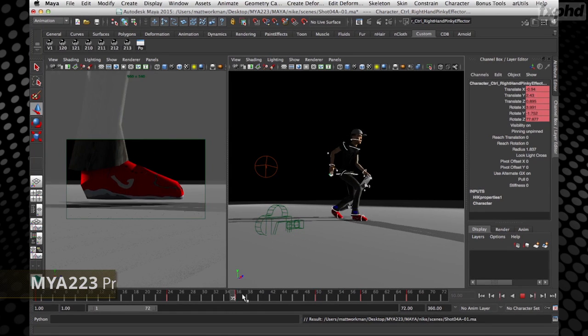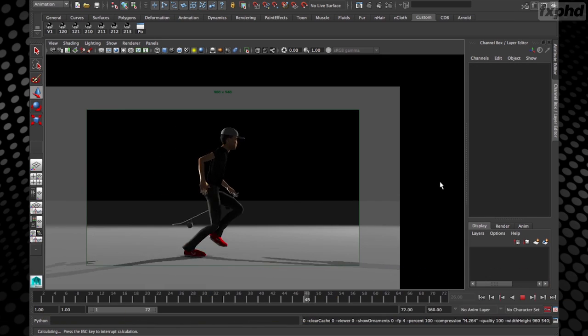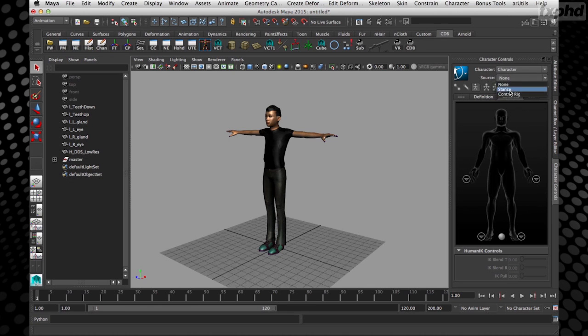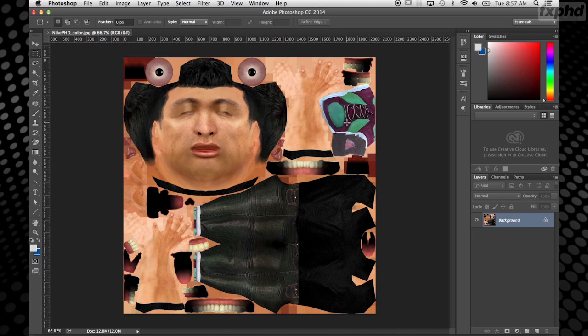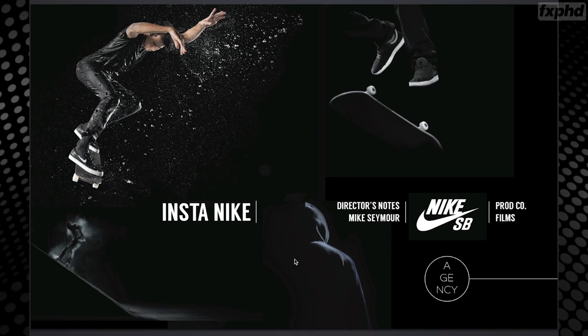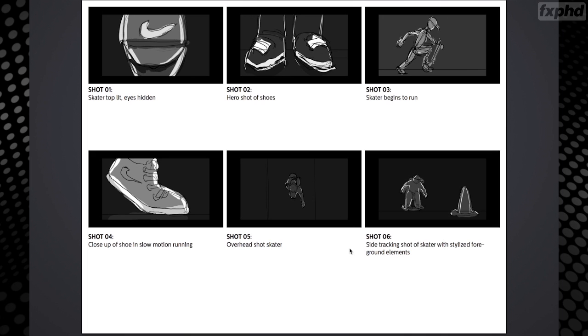Hi, my name is Matt Workman and in this course we'll be pre-visualizing a live action Nike skateboarding commercial as a solo pre-vis artist. We'll start off by creating 3D characters using Autodesk Character Generator and rigging them using the HIK system built into Maya. We'll finish up by giving the character a skateboard and a hat and getting him ready for animation. We'll also be jumping into Photoshop to work with textures and learning how to light using the real-time Viewport 2.0 system in Maya. Throughout the course we'll be working with the sample director's treatment and agency storyboards to figure out the director's vision and incorporate that into our pre-vis.